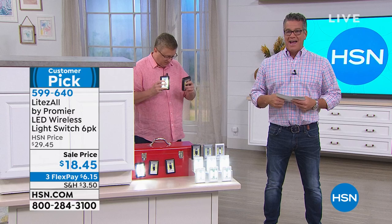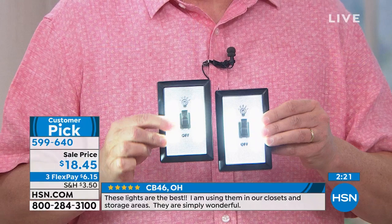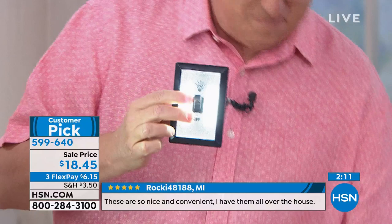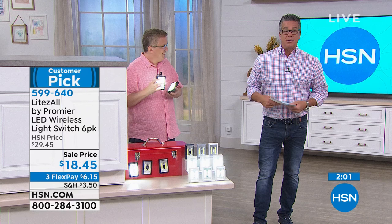This comes with 24 triple-A batteries. I want you to go look at what 24 triple-A batteries cost — batteries are usually about a dollar a piece. I went to our grocery store the other day and it was like $10 or $12 for an 18-pack. We're giving you 24 batteries — if I was just selling you batteries for $18.45 it would be a good deal, but you're getting the lights too. We've done different configurations — four pack, five pack — but we're doing a six-pack because it's the best deal. Read the reviews — it's less than 20 bucks.